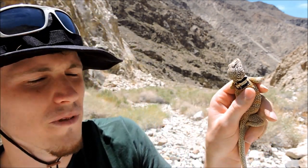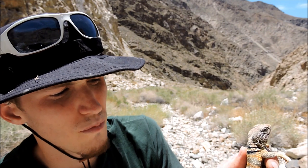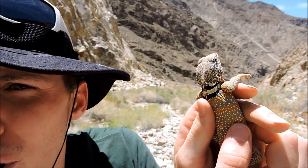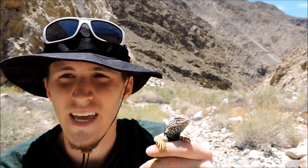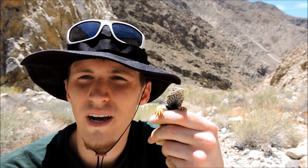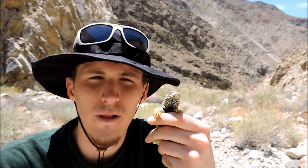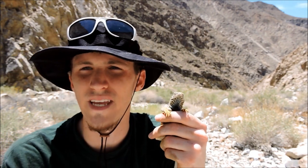They call it the collared lizard because of the black band around its neck. Out here they get to be kind of a brown and orange coloration to blend into their environment. In other areas — I think in Colorado — they get really almost turquoise green-blue, very pretty. They like to hang out on the rocks, look over the landscape, see what's around, and if they see anything they want they'll go take it out. Very tolerant of heat — 100-degree weather.